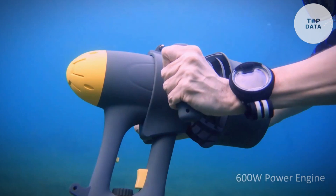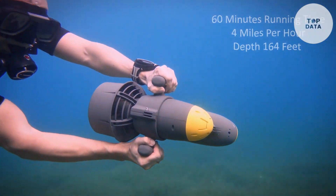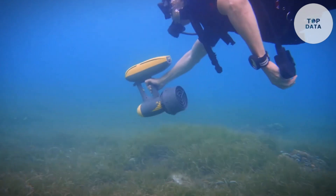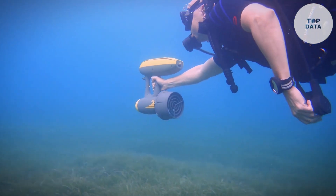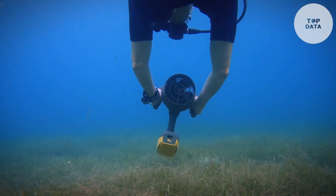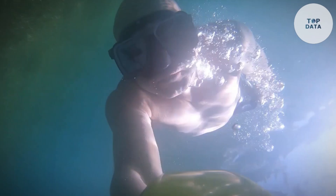Magic Jet boasts a user-friendly design, perfect for divers of all experience levels. Its lightweight build makes it easy to maneuver, and the simple controls allow you to focus on enjoying the underwater scenery. Plus, with a battery life of up to 100 minutes, you can explore coral reefs, shipwrecks, or hidden coves without worrying about running out of juice.